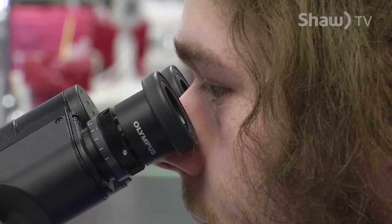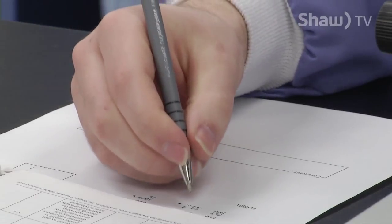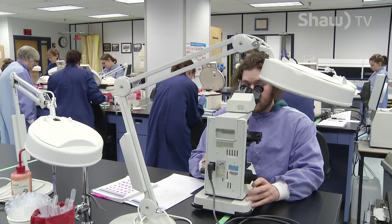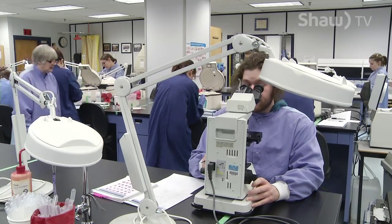It makes sense that Colton Meyer decided to take on the Medical Laboratory Technology Science Program at the College of New Caledonia. He explains: 'I've always enjoyed being in the laboratory during high school. I've loved the sciences, and so when I found out about the program I looked into it and enjoyed it.'